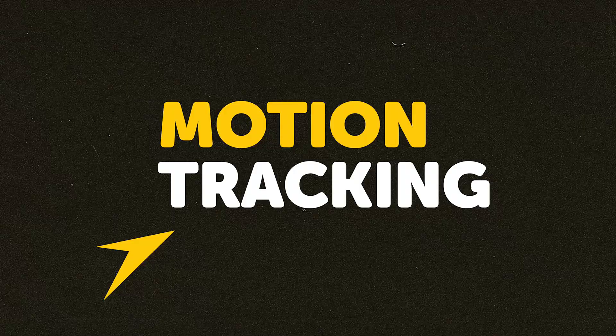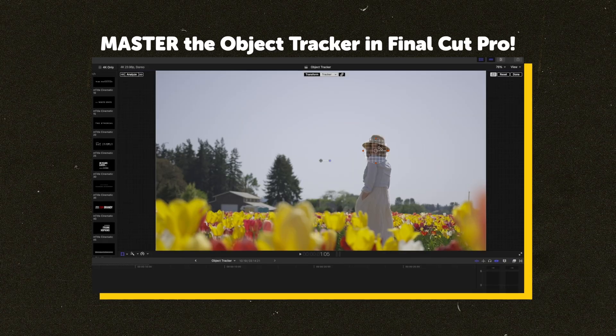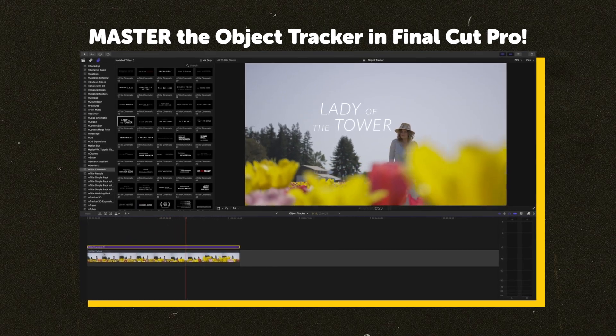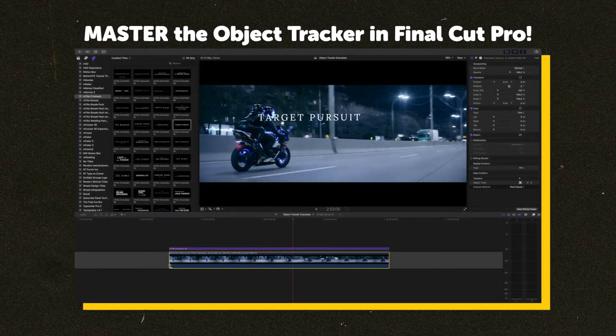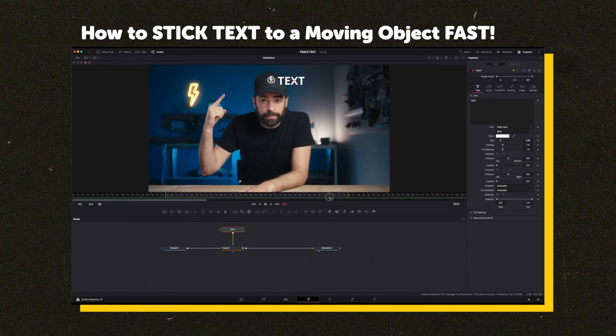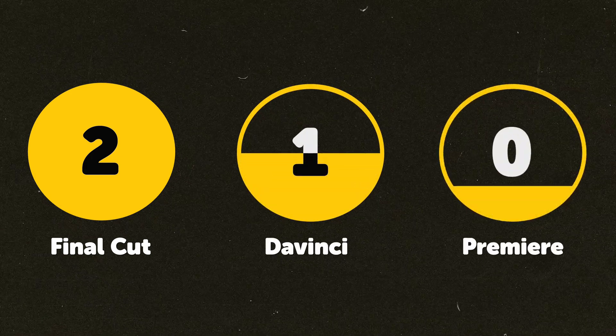For simple motion tracking, Final Cut Pro is probably the easiest of all three apps. Tracking text onto a person is just a few clicks away to get something that looks pretty professional. Resolve has tracking but it has to be done in the Fusion page rather than directly within the edit page, forcing you to learn a whole other interface for simpler edits. Premiere has no motion tracking at all unless you use After Effects or a third-party plugin. FCP gets two points, DaVinci gets one, and Premiere gets none.